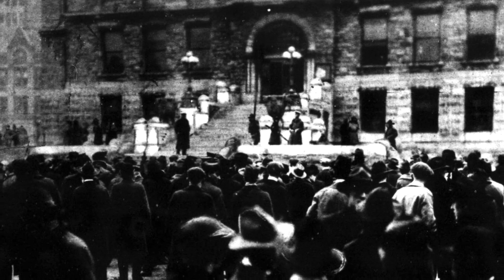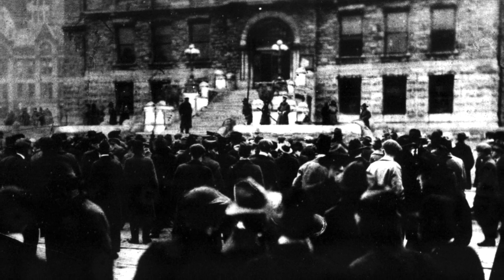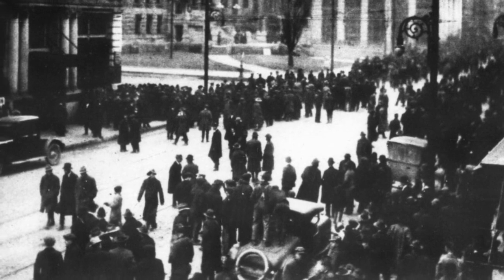Soldiers guarding the courthouse at Lexington, Kentucky, February 9th, to thwart the efforts of a mob of several thousand men who sought to storm the building and lynch a Negro who had killed a 10-year-old schoolgirl. A machine gun fired on the mob at Lexington when it surged toward the entrance of the building. Five were killed and 17 were wounded before the rioters retreated. The would-be lynchers had gathered before the courthouse where the trial was taking place.